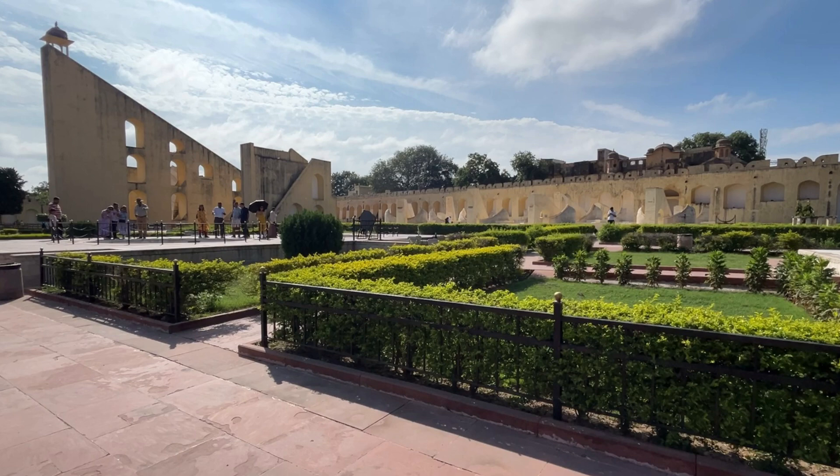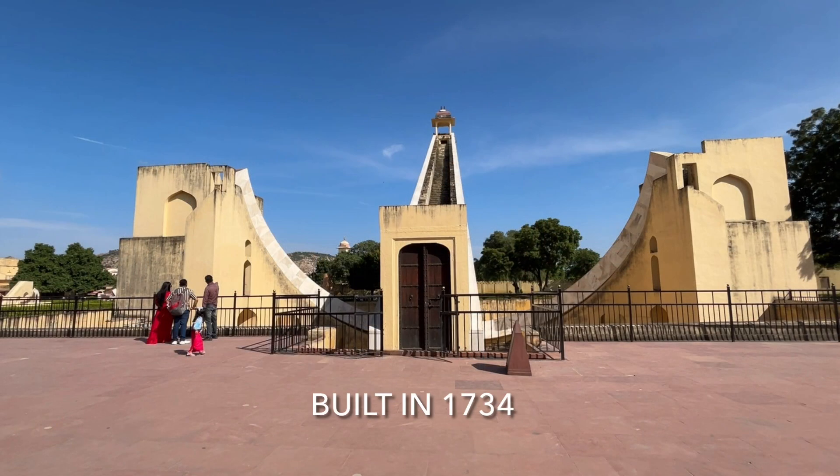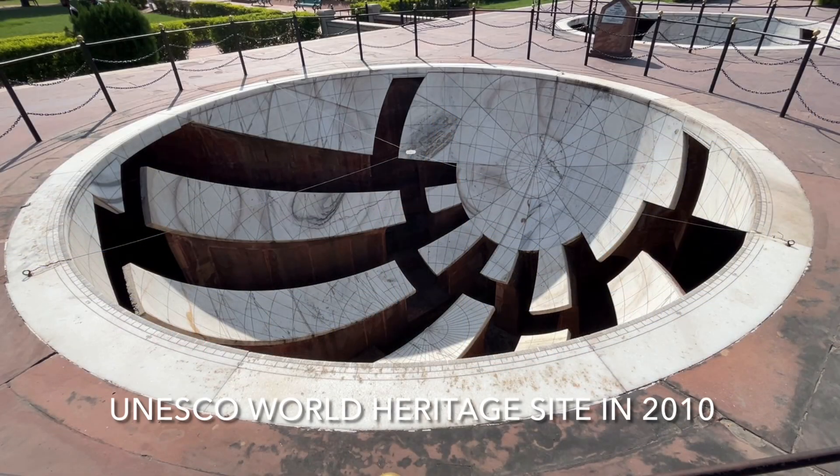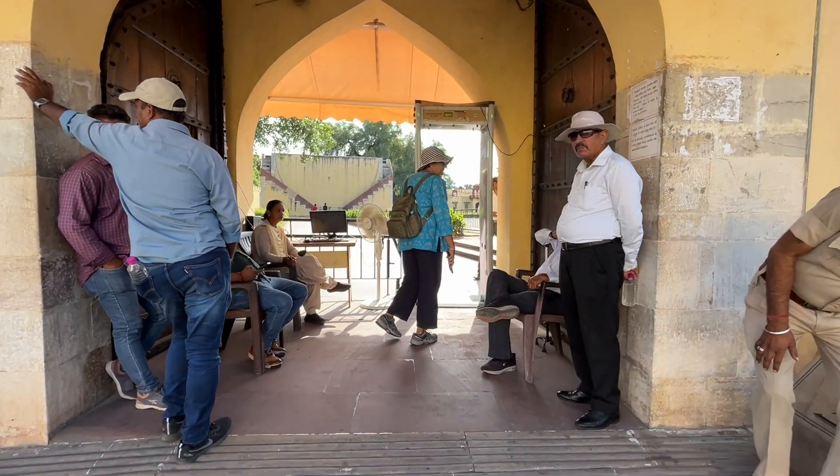Hi everybody. Today we're in Jaipur and we're going to be visiting an astronomical observatory. It's called the Jantar Mantar. It dates back to 1734. This observatory was recognized as a UNESCO World Heritage Site in 2010 for its importance to the history of astronomy.